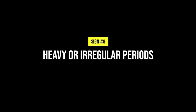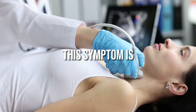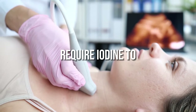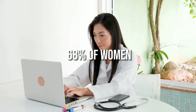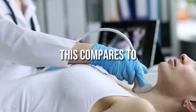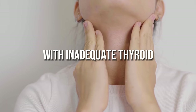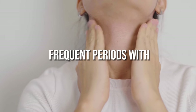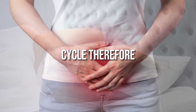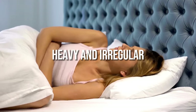8. Heavy or irregular periods. Having an iodine deficiency can lead to heavy and irregular periods in women, related to low thyroid hormone levels. Research demonstrates that 68% of women with low thyroid hormone levels have irregular menstrual cycles, compared to only 12% of women with healthy thyroid hormone levels. Additionally, women with inadequate thyroid hormone levels often have more frequent periods with heavy bleeding, because thyroid hormones impact other hormones that regulate the menstrual cycle.